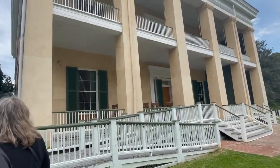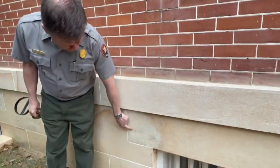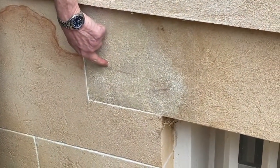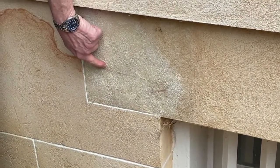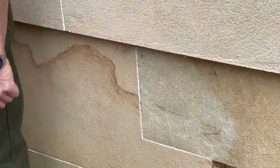We recreated this a couple of years ago. Our artist left some places for you to see the original brushstrokes from 1848 — this is the original painter's brushstroke from the original faux painting on this house from 1848. You can see it right here.